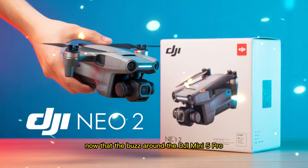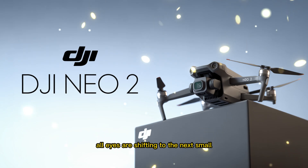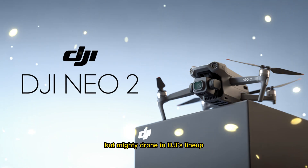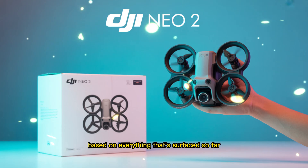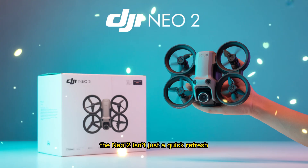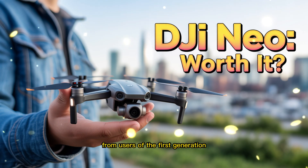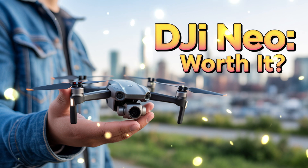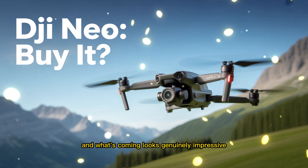Now that the buzz around the DJI Mini 5 Pro has started to settle, all eyes are shifting to the next small but mighty drone in DJI's lineup. Based on everything that's surfaced so far, the Neo 2 isn't just a quick refresh — it's a carefully crafted update built on real-world feedback from users of the first generation. DJI seems to have listened this time, and what's coming looks genuinely impressive.